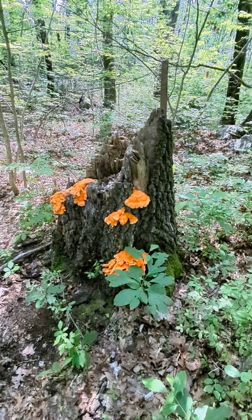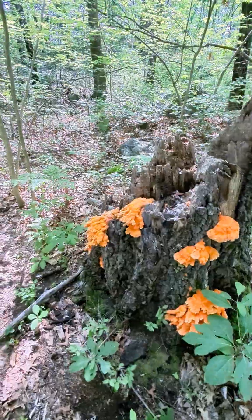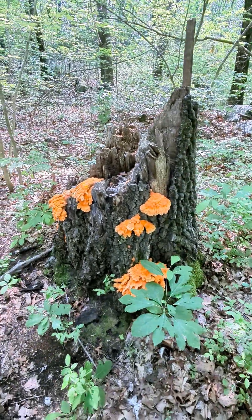It wasn't quite dead yet. But these are some kind of chicken, hen, maybe, or turkey mushrooms. It's not turkey tail, because turkey tail is not as orange. But I will find out what they are and put it in the description.